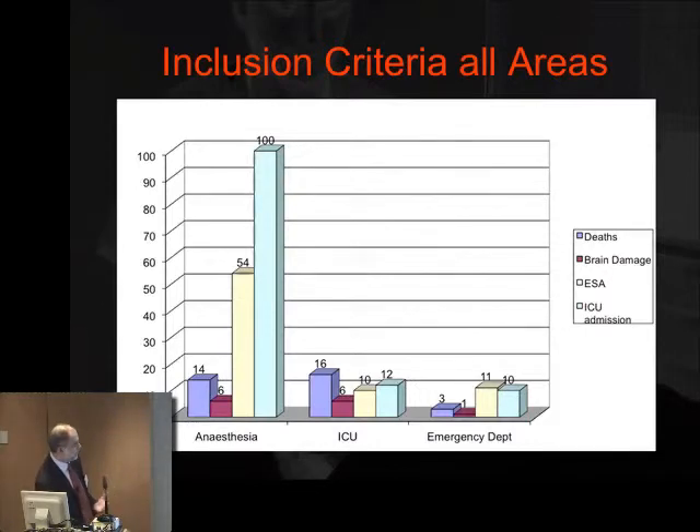Tim talked about the seriousness of these events. Looking at the distribution of deaths, brain damage, emergency surgical airway, and ICU admission: ICU admission is the predominant problem in anaesthesia-related cases, whereas in the ICU, death was the most common inclusion criterion. Although patients may come away with fairly low or moderate degrees of harm, these still represent major and highly significant events — often associated with prolonged hypoxia or even cardiac arrest — yet many patients have gone on to make a full recovery.